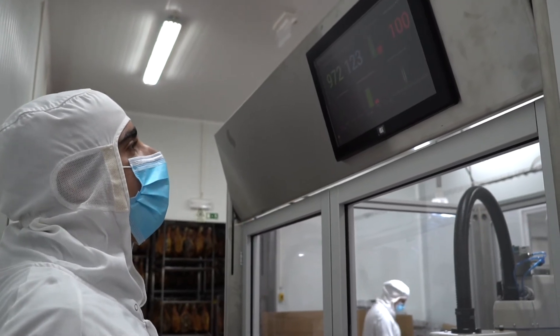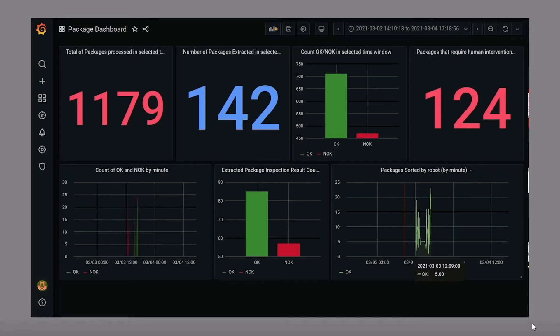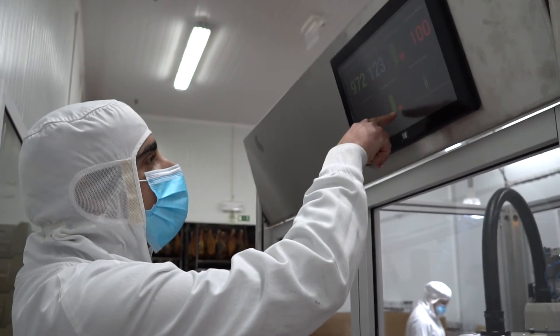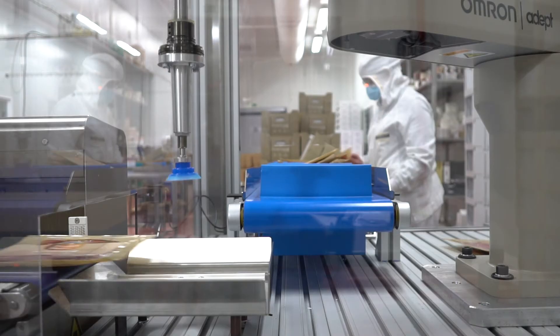By making data available through the network, field technicians and managers can supervise in real-time the performance of the production line, as well as quality inspection results, by means of clean and intuitive web-based dashboards.